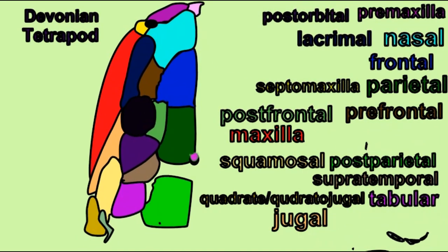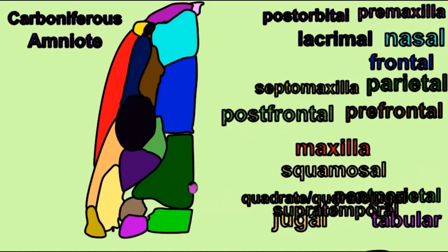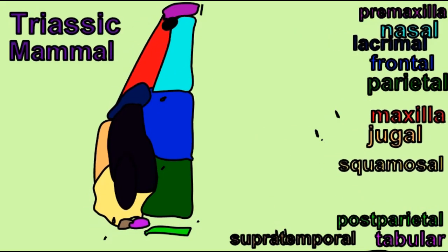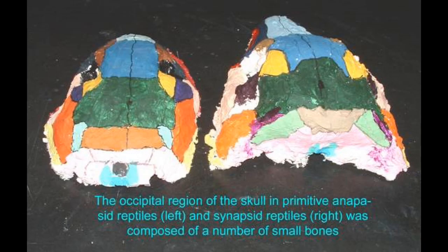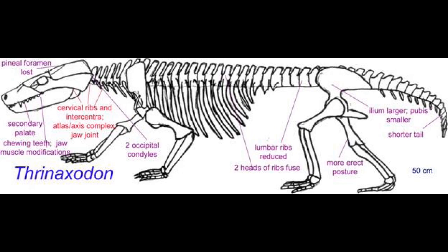This pineal foramen is present in the skull roof of the first osteichthyan fish, and throughout the early osteichthyan fish and present in many today. It was present in the sarcopterygian fish, which were the ancestors of tetrapods. It was present in the first amphibians, the first reptiles, and in many reptiles today such as lizards and the tuatara. It was present in the earliest synapsid reptiles and even through the therapsids. It was in the cynodont reptiles, the direct ancestors of mammals, that the pineal foramen was lost.